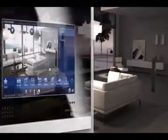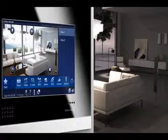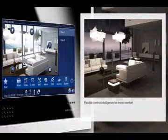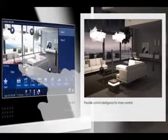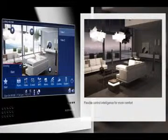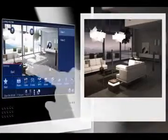Your Busch Comfort Touch has a flexible control intelligence so that you can define every desired disposition in your house. You can create a comfortable atmosphere in the whole house by the push of a button. One touch and everything works magically.